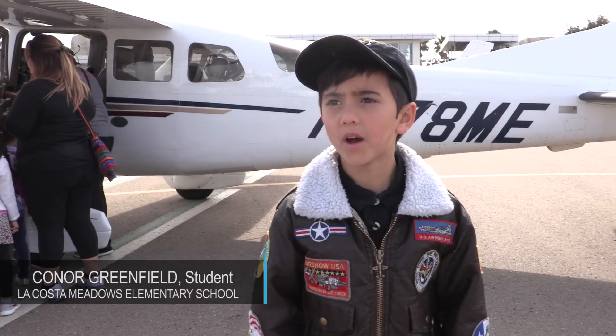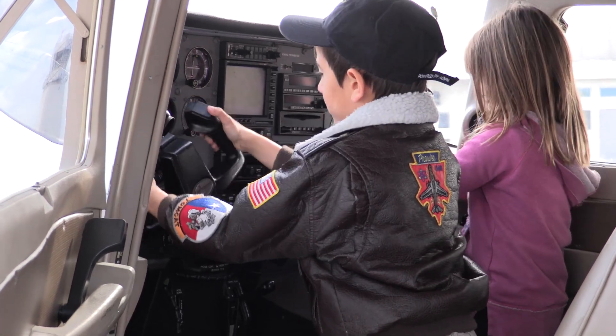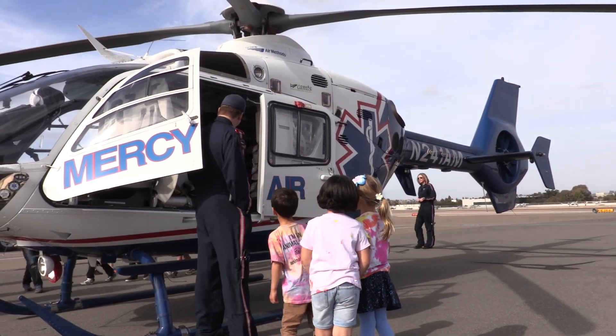I was learning about airplanes and I got to tell the class all about it. I like most about airplanes because they're quicker to get there, and there are also medical planes, like we saw earlier today.